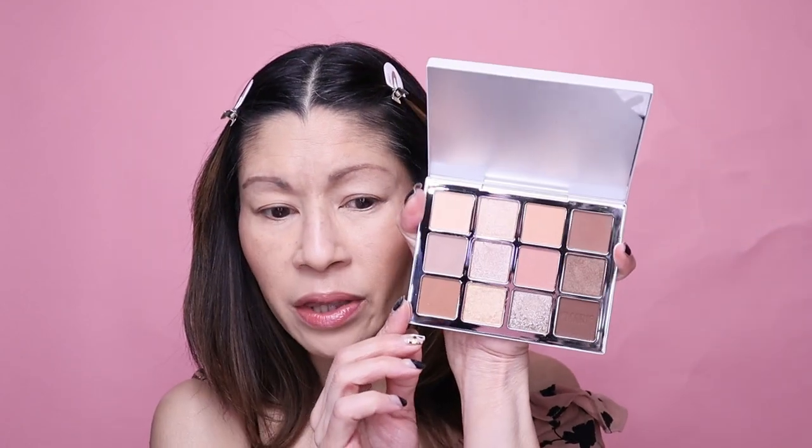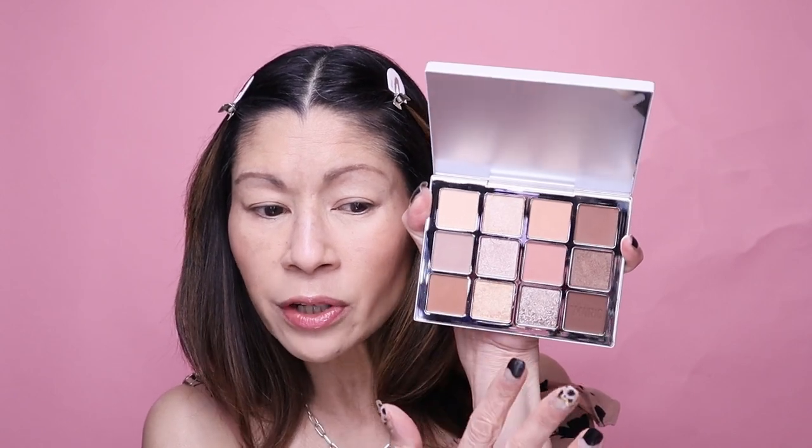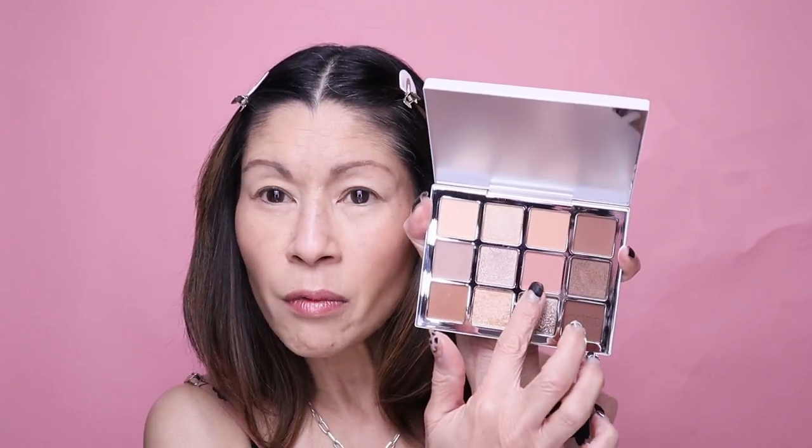I love neutral eyeshadow palettes — they are my go-to. I'm boring, I know. But when I first saw this eyeshadow palette, I was like, 'That is beautiful.' I know I could pull from it every single day. It has that perfect blend of cool tones, I love the shimmers, and I love this random rosy shade. I love the whole aesthetic.